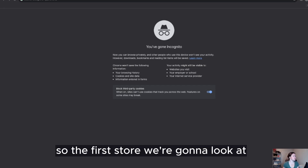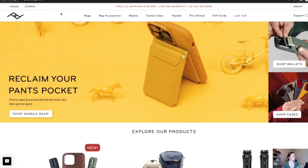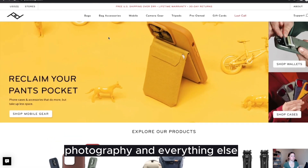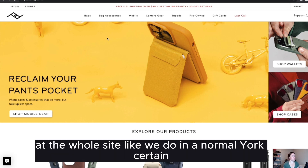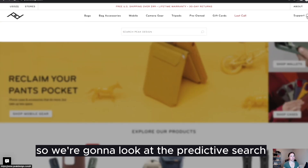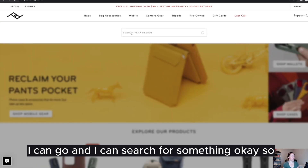The first store we're going to look at is a camera and accessory store called Peak Design. They have a really beautiful website with a lot of great product photography. We are not going to look at the whole site like we do in a normal UX audit — we are just going to look at this one thing. So we're going to look at the predictive search, which is really prominent on the home page.